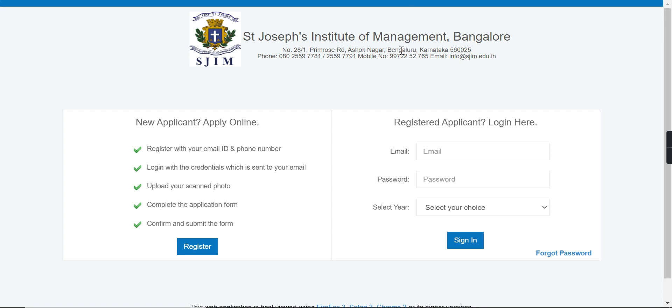You can see the phone number on screen. If you have any information about this university, and if you have already registered, you will click here. You will add your email, password, and your year, and accordingly you will sign in.